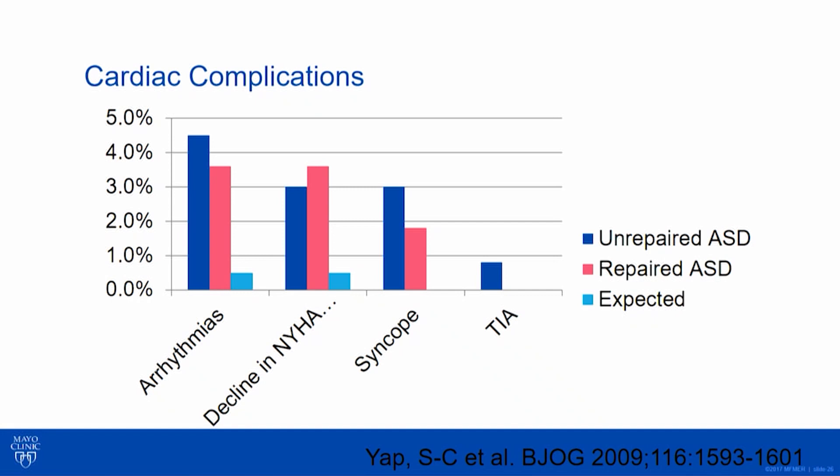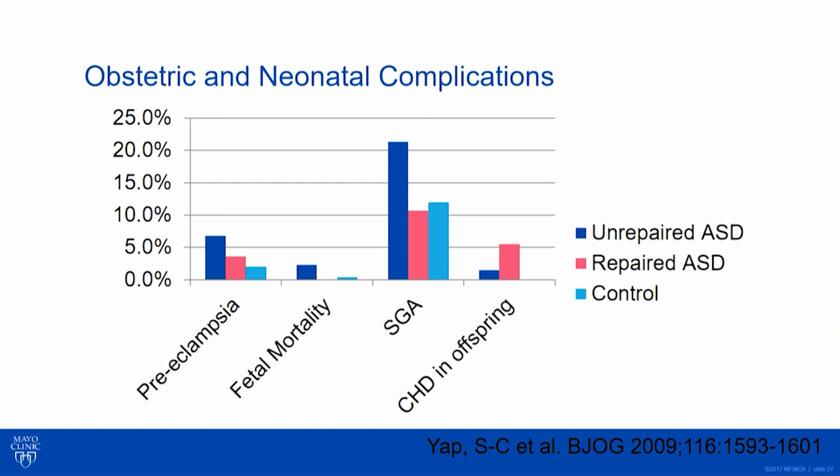What about obstetrical and neonatal complications? There's an interesting signal: preeclampsia is increased in women with heart defects. This goes to the nature of the fact that preeclampsia is a marker of cardiovascular fitness and health. So even ASD moms — repaired or unrepaired — had an increased risk of preeclampsia; the p-value was significant for unrepaired ASDs compared to the general population. Fetal mortality was about the same, but if you had an unrepaired ASD, your risk of having a small-for-gestational-age infant was higher.